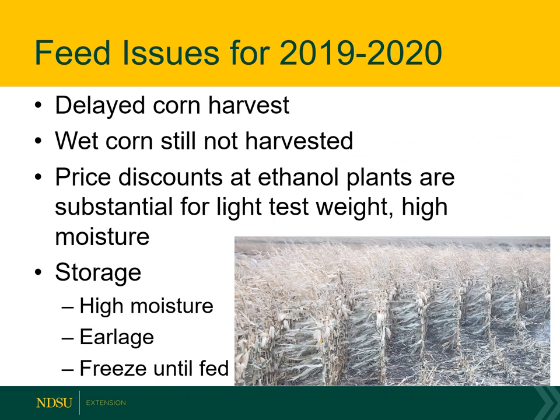Some more feed issues for 2019: we had a delayed corn harvest, and a lot of that corn is still standing out in the field right now. If we'd like to have wet corn for our cattle, it's still standing out in the field — we're waiting for it to dry down, so it has to be propane dried, natural gas dried, or dried some other way. The test weight will usually increase if it's left out in the field. With those issues, we're not seeing a lot of corn being moved right now.